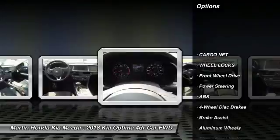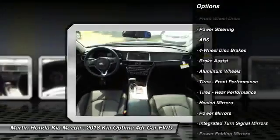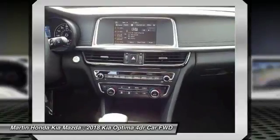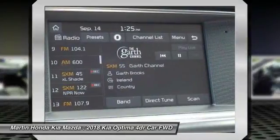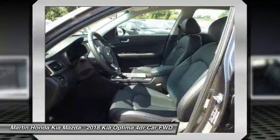Stability control, anti-lock braking system, traction control, power lift gate, keyless entry, backup camera, steering wheel audio controls, Bluetooth, leather-wrapped steering wheel, adjustable steering wheel.